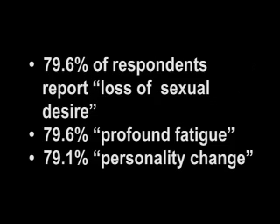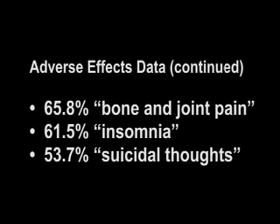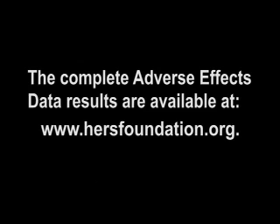79.6% of respondents report loss of sexual desire; 79.6% profound fatigue; 79.1% personality change; 72.8% loss of stamina; 72.1% loss of short-term memory; 70% loss of ability to socialize; 65.8% bone and joint pain; 71.5% insomnia; 73.7% suicidal thoughts; 79.5% unable to maintain previous employment; 79% loss of maternal feeling; 73.1% unable to maintain activity in the home. The complete adverse effects data results are available at www.hersfoundation.org.